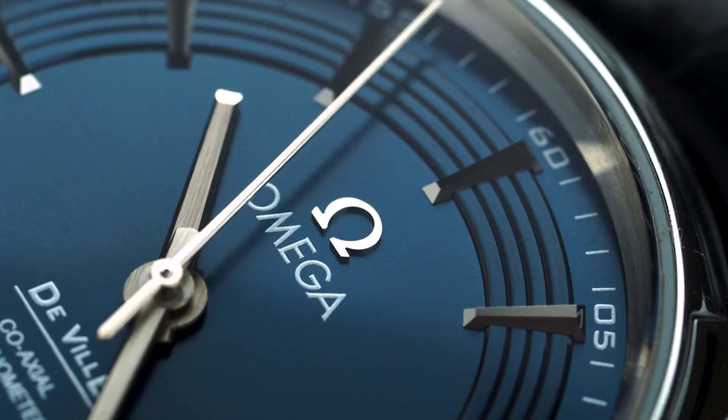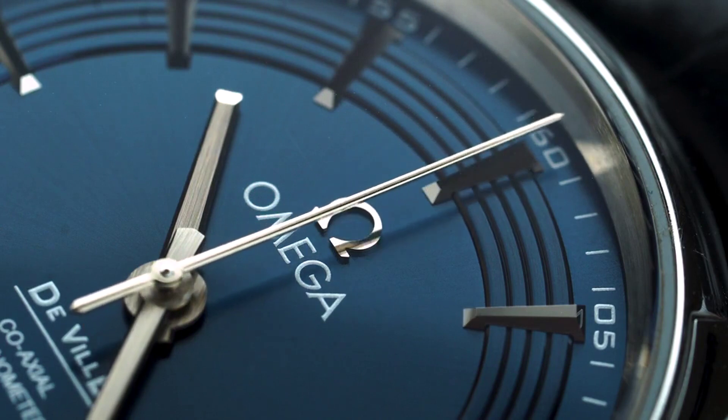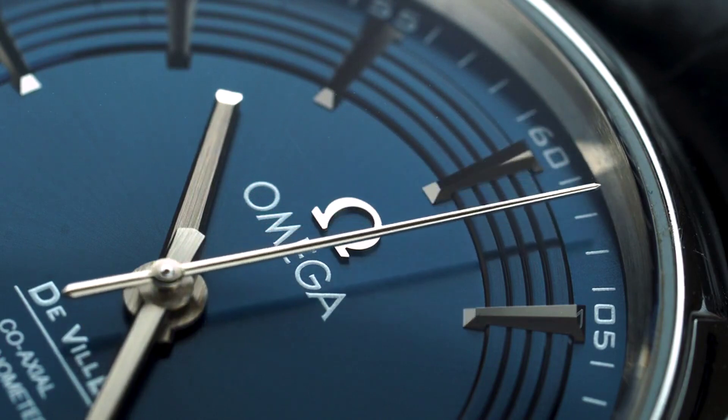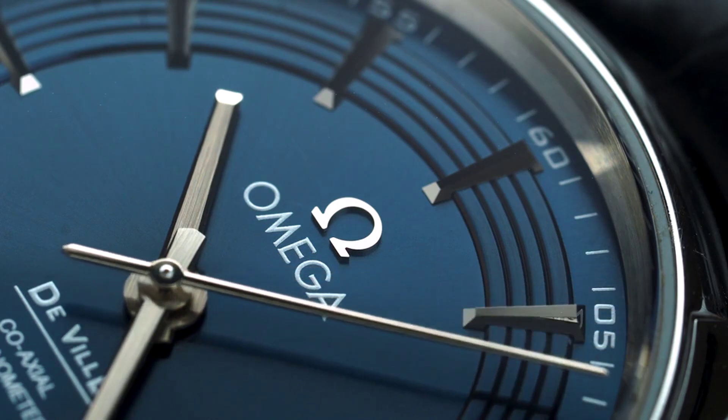Welcome to Watch2Wear, an online watch marketplace. Our platform allows watch dealers, collectors, and private individuals to list, sell and buy watches. In today's episode, we will feature this week's new arrivals.